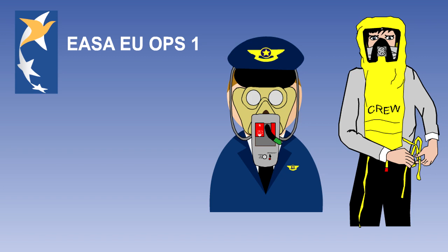Each cabin crew member must have portable PBE available for their use. The regulations state that a portable PBE unit must also be available adjacent to each required hand fire extinguisher.